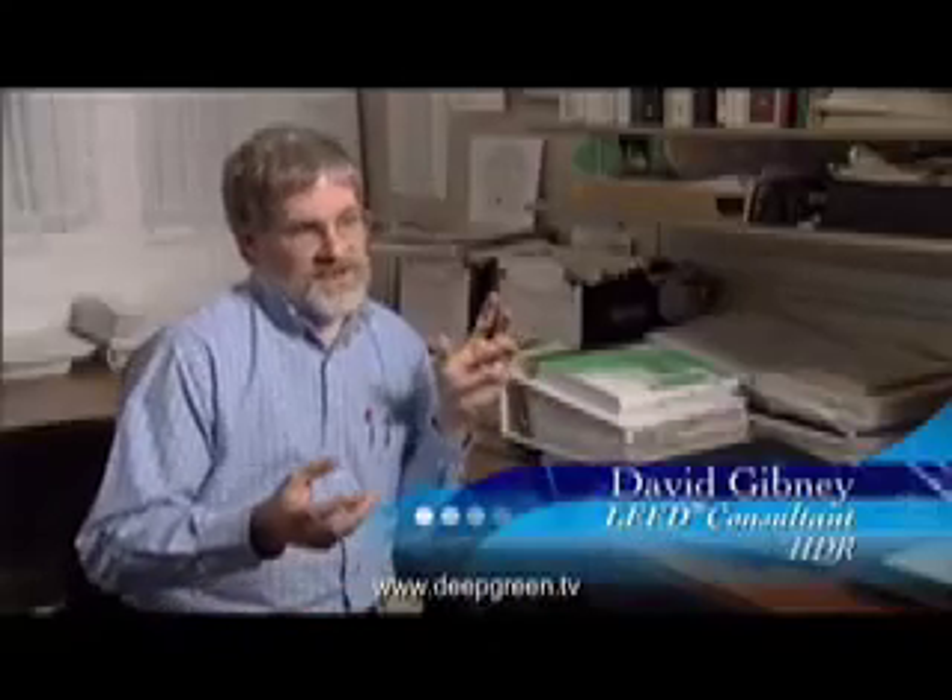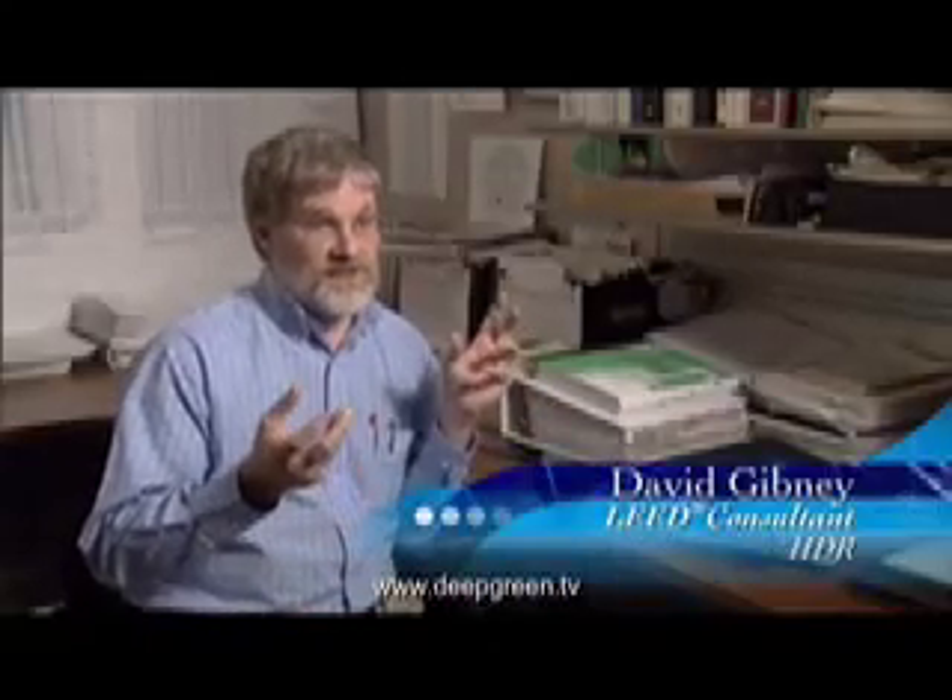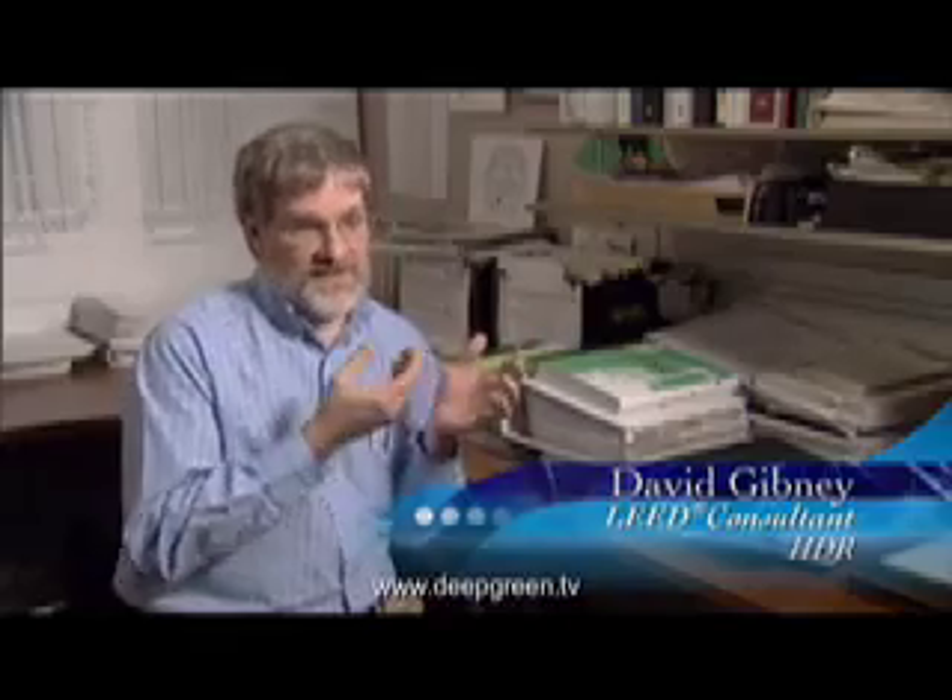I remember standing at the end of the table and looking at everybody and saying, you know, we've already done the schematic design, but I came back with a whole bunch of ideas. I don't know if it's correct to say he had an epiphany or not, but he was certainly turned on about this technology — what about this, and can we do that?